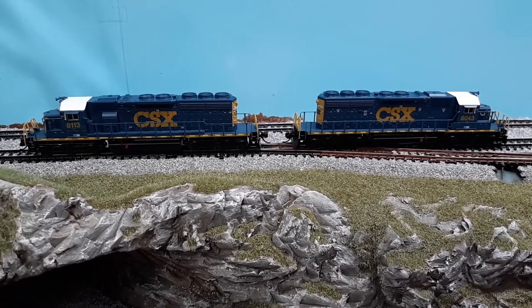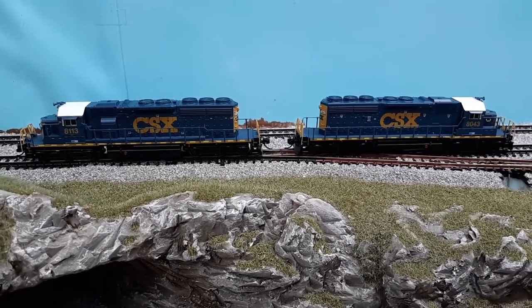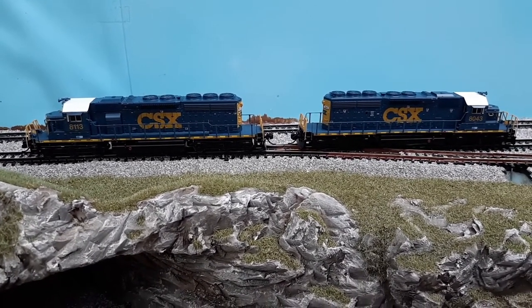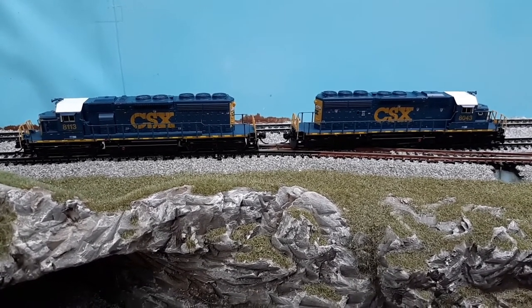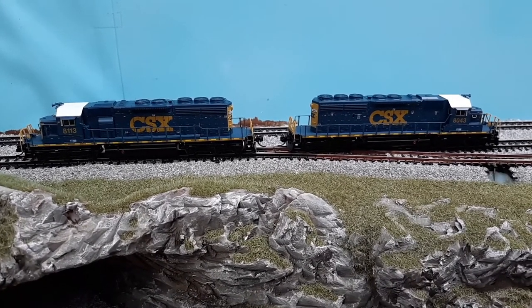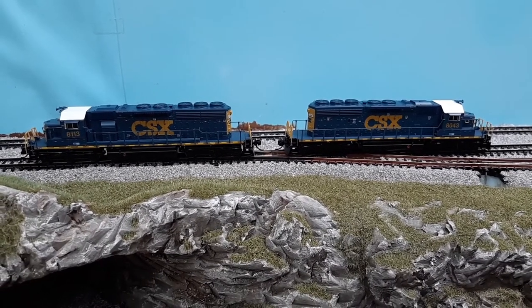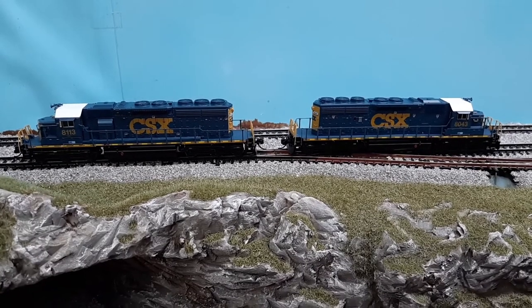I greatly appreciate the purchase and looking forward to actually running these. I've had them on the layout for about 24 hours now, but I have not actually fired them up just yet. These are two BLI SD40-2's, painted in CSX scheme.